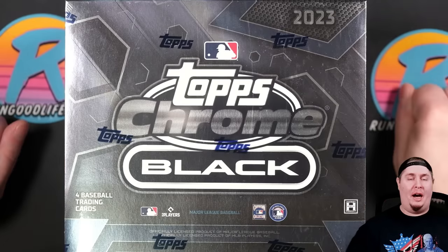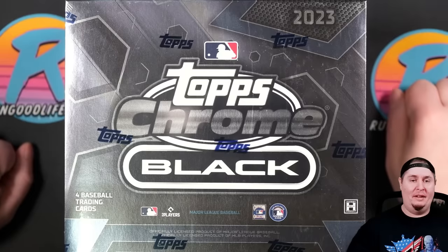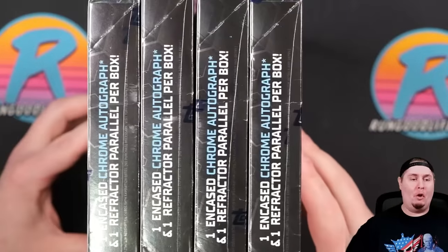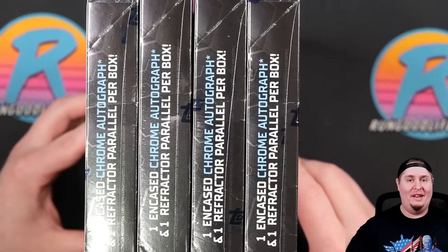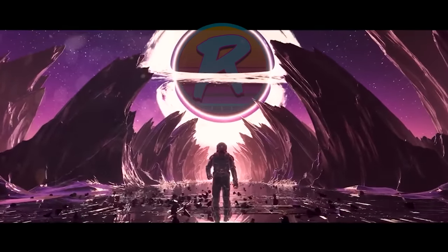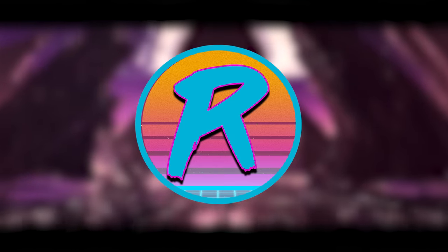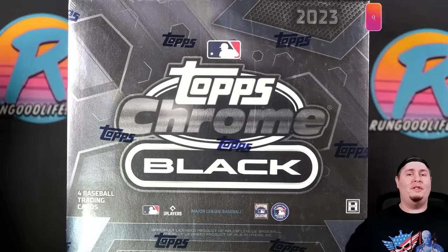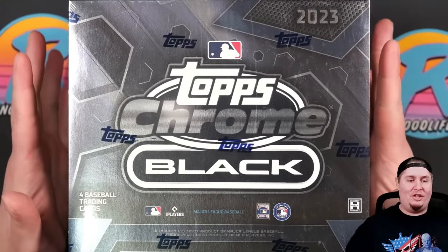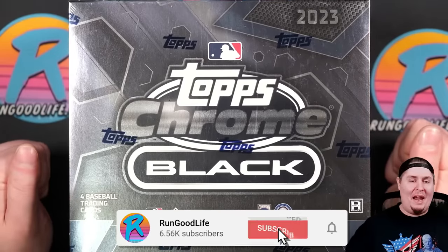We had two major releases from Topps this week — Bowman Draft on Wednesday and Topps Chrome Black today. For the price of one jumbo Bowman Draft box, you can rip about four boxes of Black, and that is what we are doing today. Let's get into it. RGL coming at you with a brand new release video here on Friday, and today we are checking out four boxes of the brand new 2023 Topps Chrome Black Baseball.